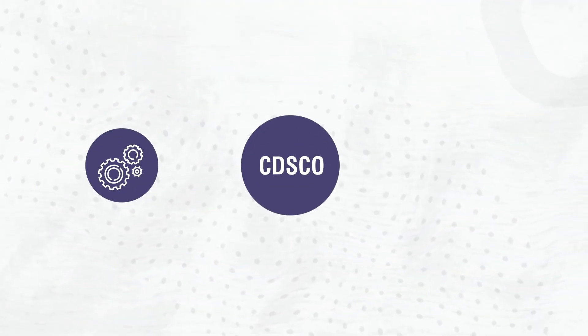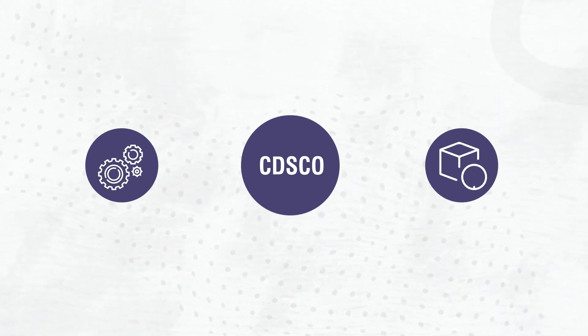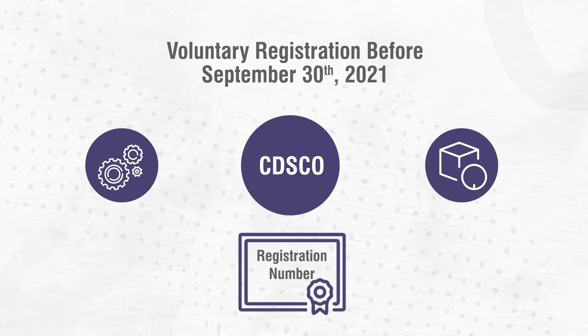Firstly, CDSCO urged all the manufacturers and importers of non-notified devices to obtain voluntary mandatory registration numbers by 30th September 2021. Secondly, post 30th September 2021, mandatory registration of devices shall be applicable based on their risk classification.